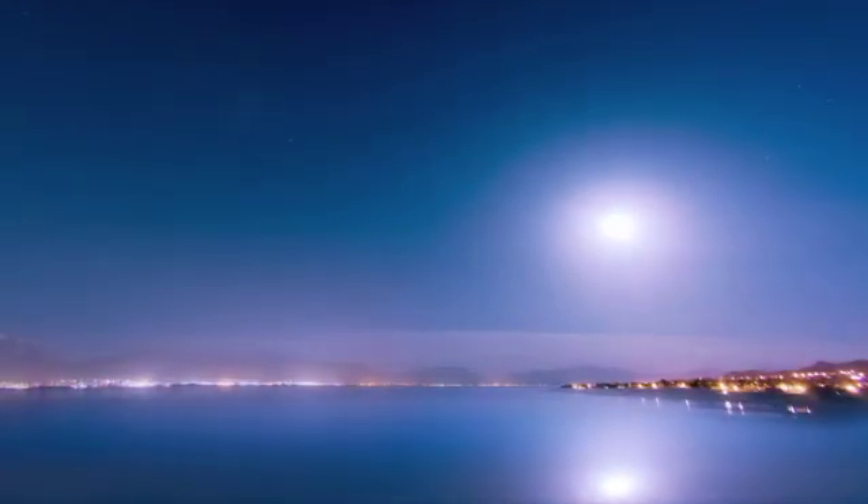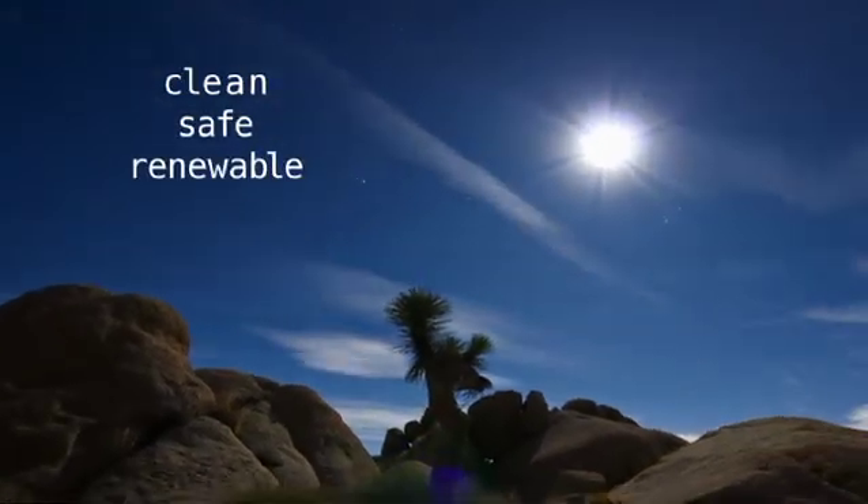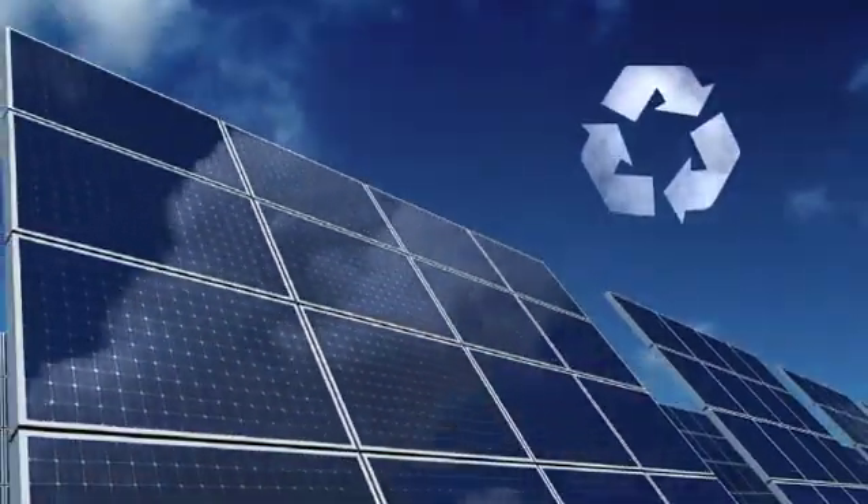Solar energy. It's the dependable source of power that's clean, safe, renewable and socially conscious. But it's not just fashionable, it's smart.